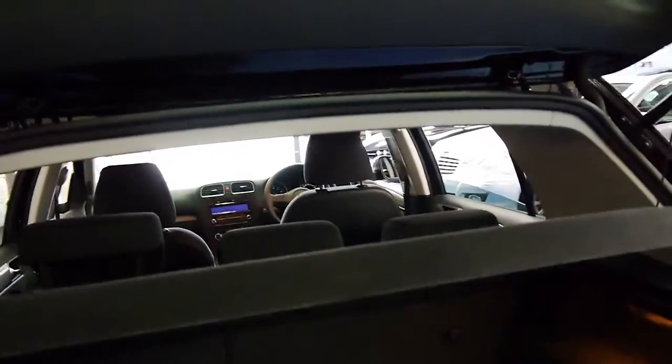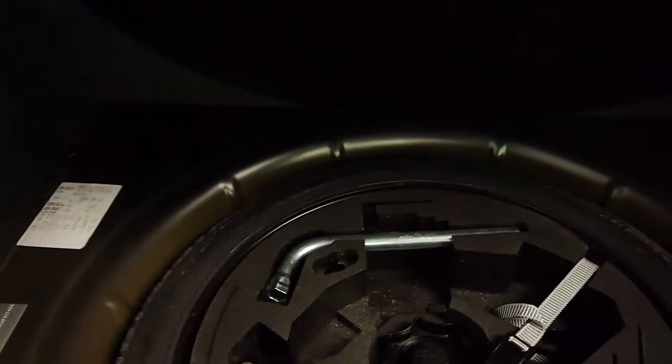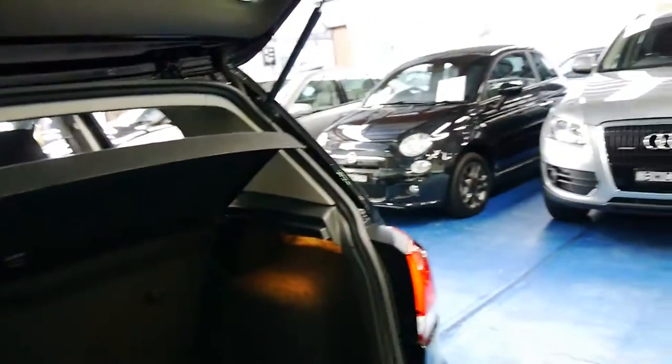The back seats fold down. It's got the spare wheel which has never been used. The 90 kilowatt is a 1.4 litre. It's got more than enough power, yet a very good fuel consumption.